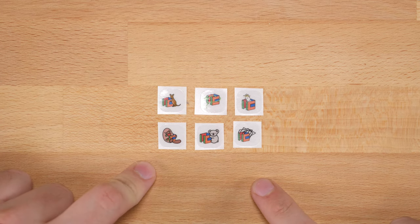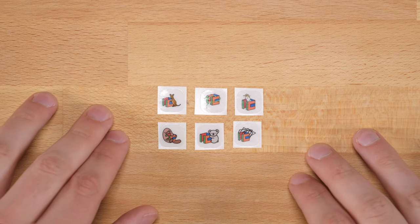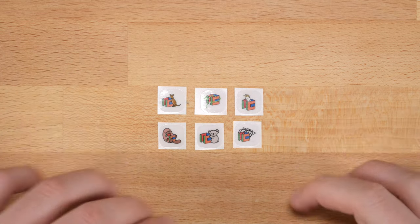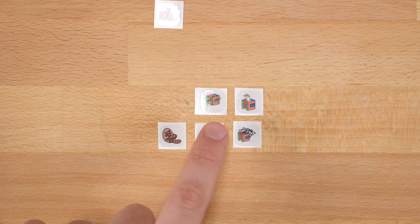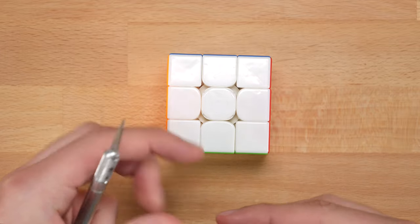Let's go ahead and throw a couple of these on some puzzles just so we can get a better idea of how they look. I don't have six three-by-threes without logos on hand, just a couple, so I'm going to pick a couple of these. Let's do the kangaroo and the koala — those are my favorites.